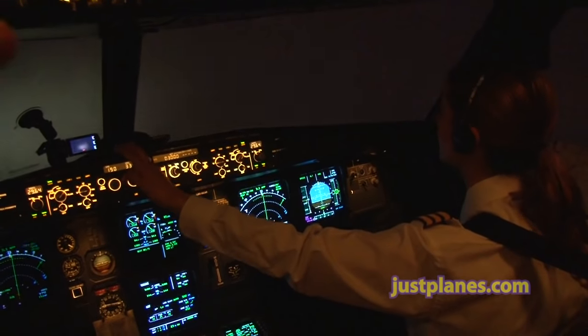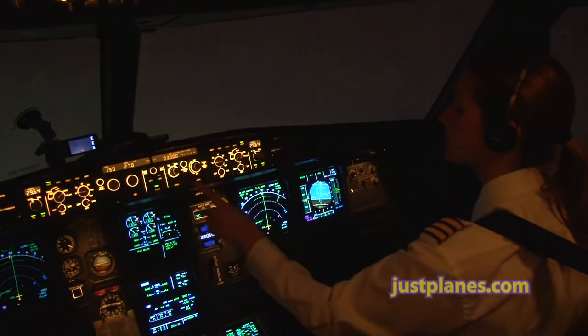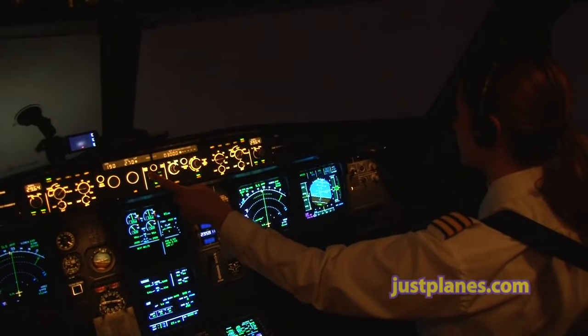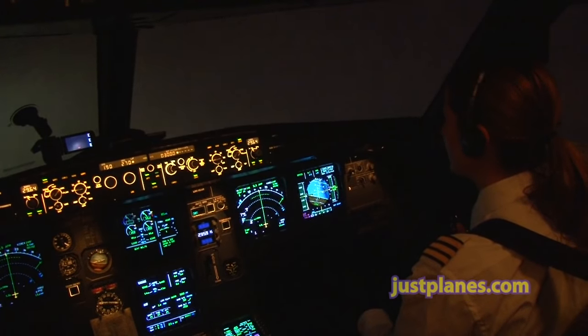Air Canada 983, turn left 270 to intercept. You're cleared for the ILS DME approach on 24 Left. Cleared for the ILS DME approach 24 Left, heading 270 for the intercept, Air Canada 983. Roger. Cat 3 dual, autopilot 1 and 2.